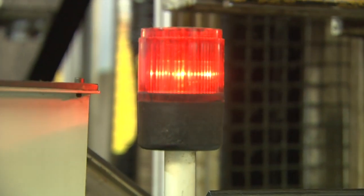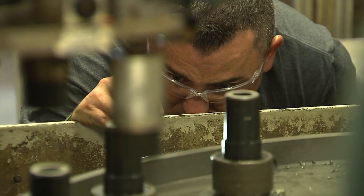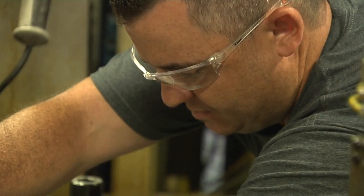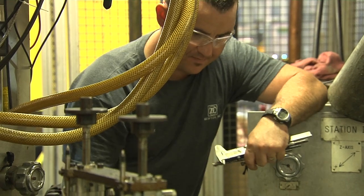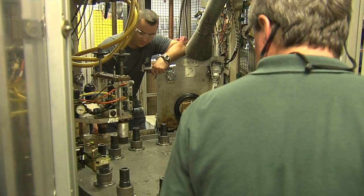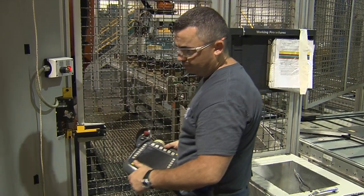We get called for machine breakdowns. So when a line goes down or a machine breaks down, they need maintenance support. That's where we come in, and we just make sure that the machine is up and running, that things are done. Preventative maintenance is done to these machines, and we make sure that all the safety issues are met. Making sure everybody's safe is a really big importance here.